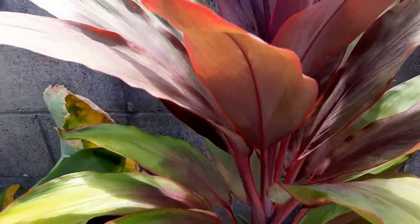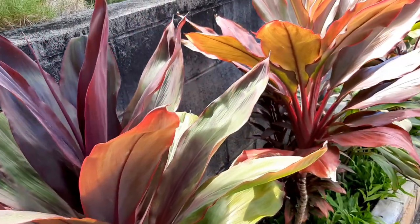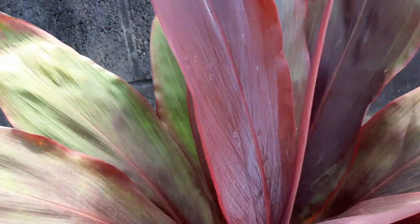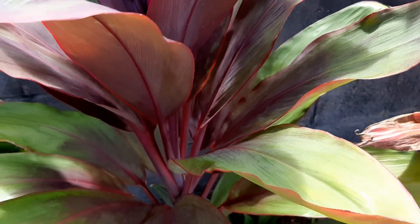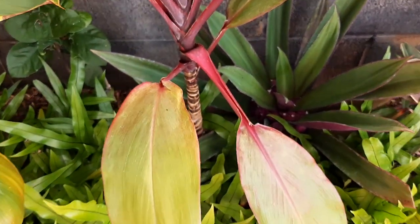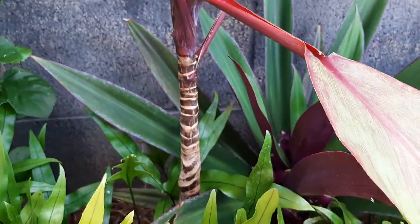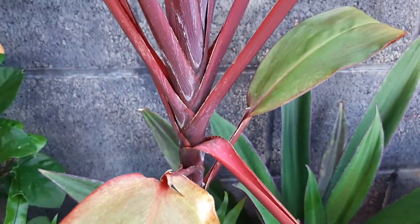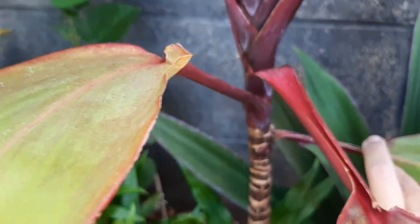This one is purple when it gets new leaves, and then as it ages it turns green. You can see the growth pattern — these are cordyline, Cordyline fruticosa. As the leaves age, they move back along the stem and you can rip them off or they fall off.